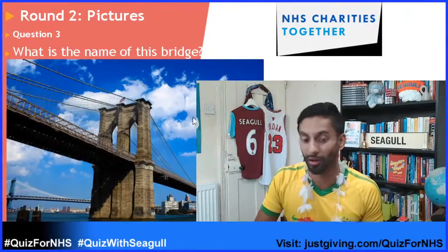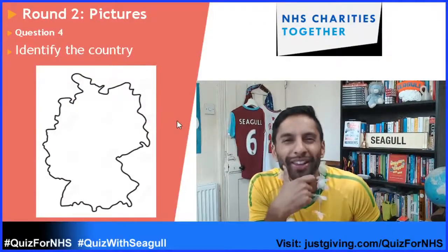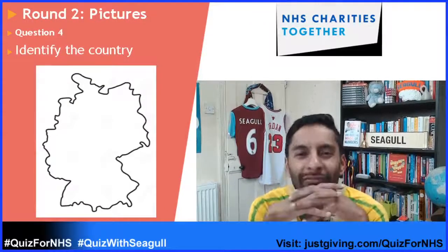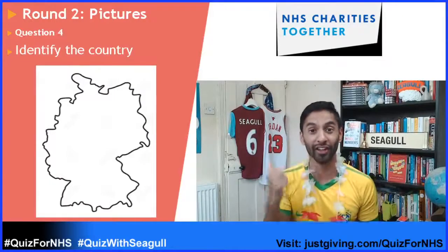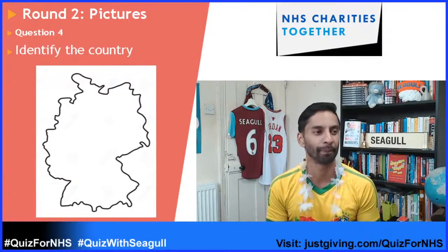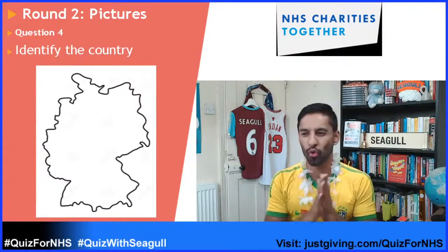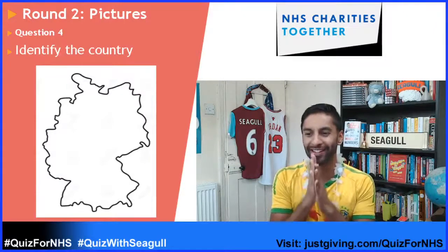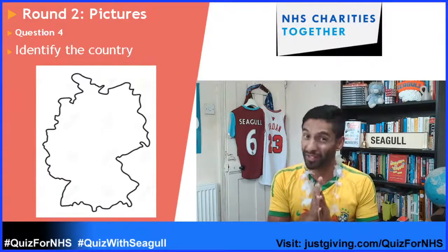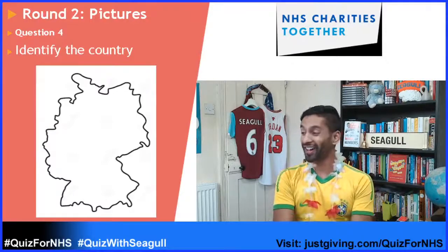Question number four: identify this country by the outline. Which country is that? Betsy Gantt says that's her favourite bridge in the whole world — it is a very cool bridge, isn't it? So identify this country.